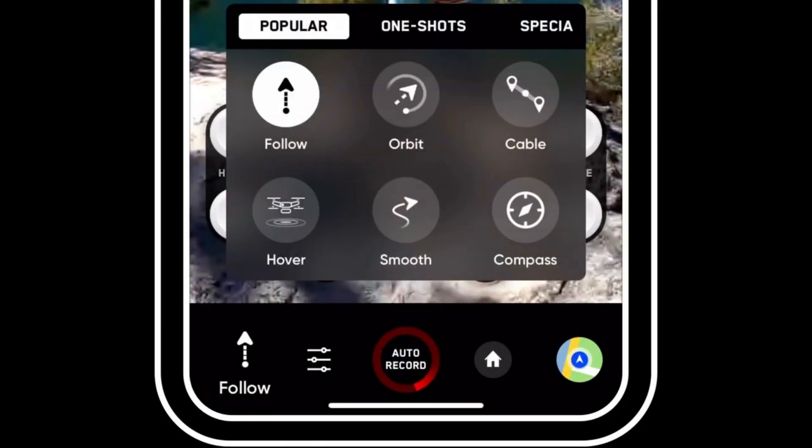Here are some of the flight modes. Follow is what you've seen most videos for — similar to DJI's ActiveTrack. Orbit is where the drone flies in a circle around the subject. Cable is where you set two waypoints for the drone to fly between. Hover puts the drone in a fixed position instead of moving around. Smooth and Compass — I'm not sure what those are. If you know about these flight modes, please put a comment down in the description below.